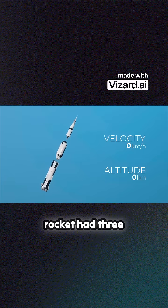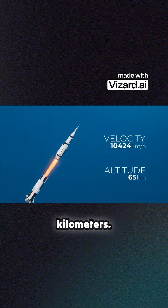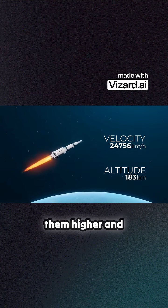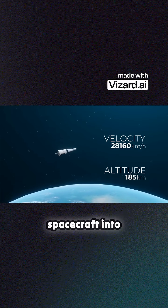The Saturn V rocket had three stages. The first stage burned for about two and a half minutes and got them to an altitude of 61 kilometers. From there, the second stage would burn for around six minutes, taking them higher and faster. It was then up to the third and final stage to do a short burn and get the spacecraft into orbit.